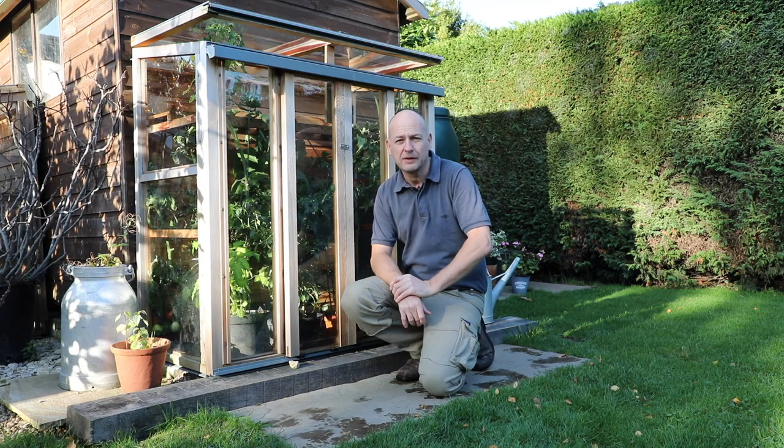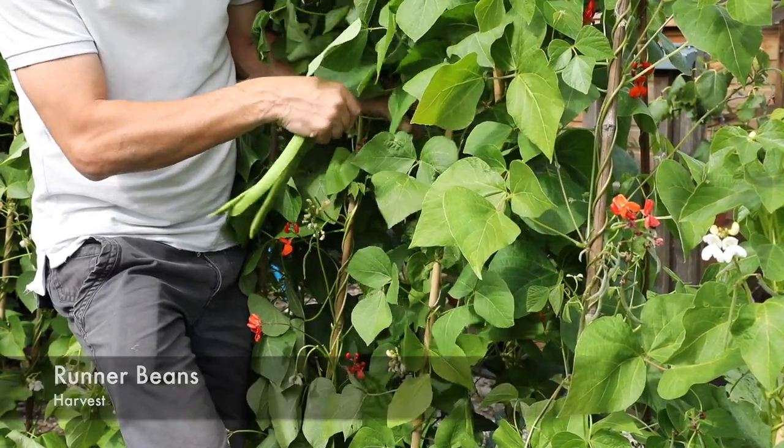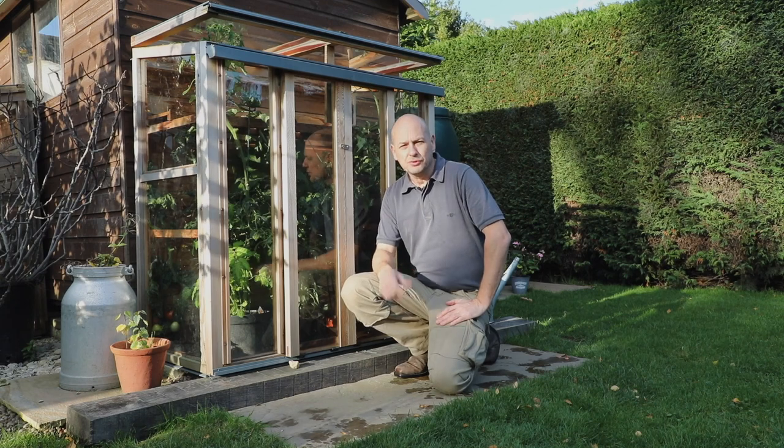I think we've kept four families going at least with the amount of runner beans that that row of plants has produced. The kale was also a good crop.